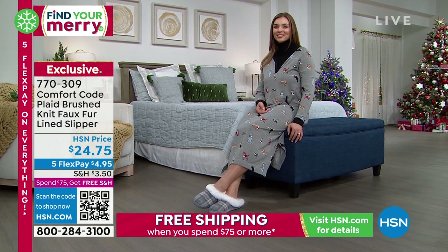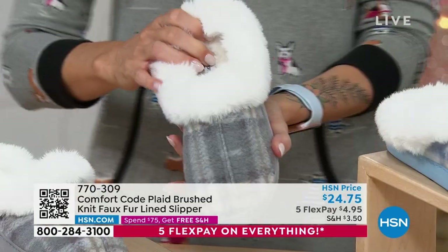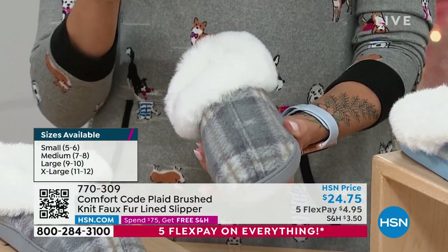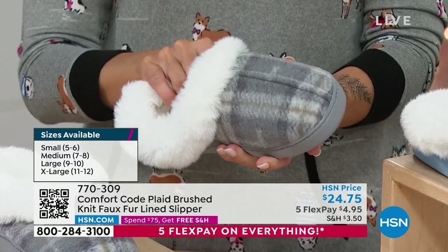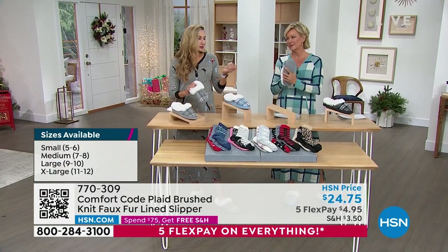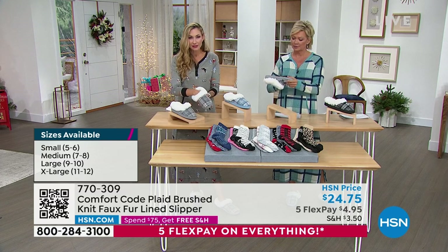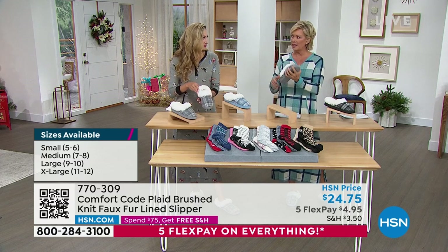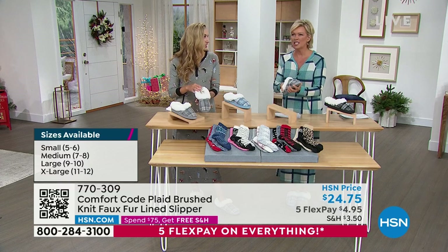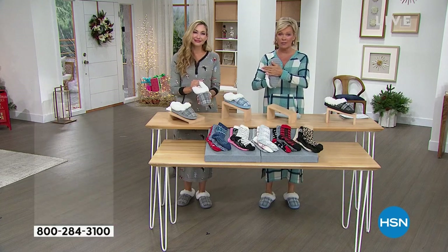They're so cushy — you've got that great memory foam on the inside. I know a lot of people who've had challenges with foot pain and issues from hardwood floors. So it's a must to have something soft and cushy to wear. If I'm not in my socks, I'm in my slippers. Even a little bit of dust on the floor and you're dragging it through the house. It's nice to have that foot coverage and protection, because floors are not very forgiving.